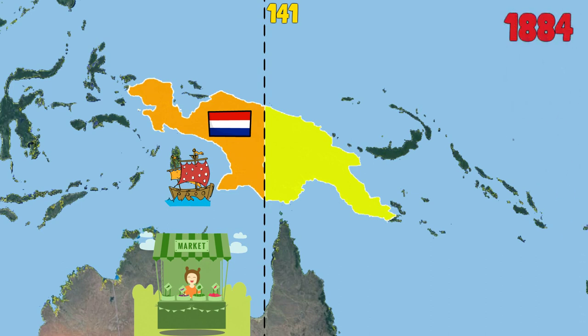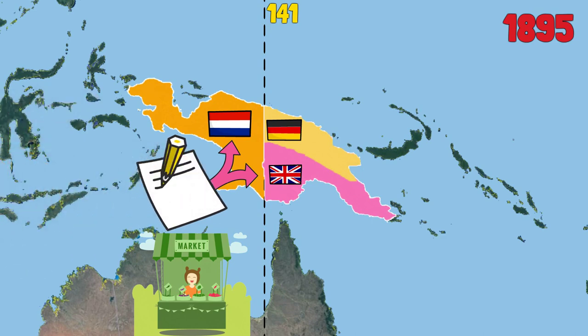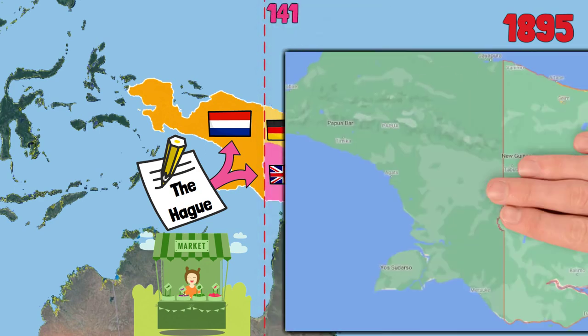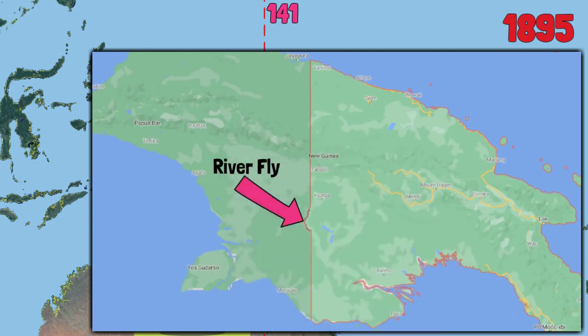In 1884, the eastern half was claimed by the British and the Germans. To avoid conflict, in 1895, Britain and the Netherlands signed a treaty to delimit the boundary running along the 141st meridian. Therefore, the border between the islands is very straight, with only one location that looks like a mouse bite, because it uses the Upper Fly River as the boundary.